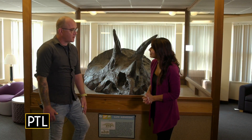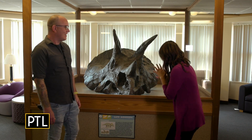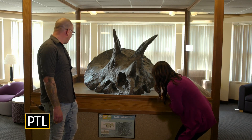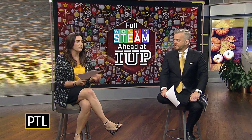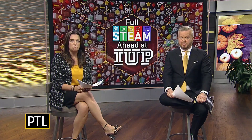Thank you so much for the tour. Thank you so much for coming, I really appreciate it. How interesting! Thanks so much, Daisy — and how cool is it that tomorrow is National Fossil Day? Didn't know that was a thing! Yeah, it all ties together, and that's happening at IUP. Super cool.